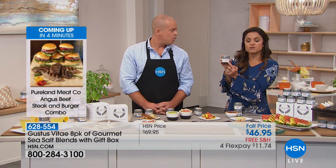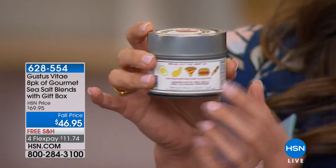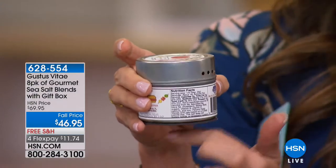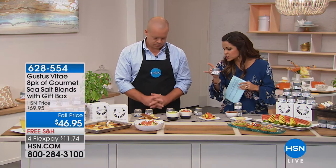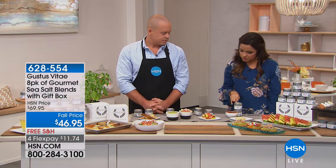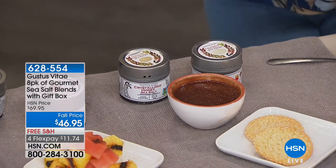On each of the tins on the label, there are little ideas for what each one would be super tasty on — pizza, burgers, kebabs. It's magnetic on the bottom so you can stick it onto your fridge, range, or hood. You can shake it or turn it to pour. You'll get all eight flavors: chipotle, Dijon, blue cheese, rosemary, red cayenne, California, crystallized honey, and smoked sea salt. We desalinate all of our salt from the San Francisco Bay, so it's an all-American product.